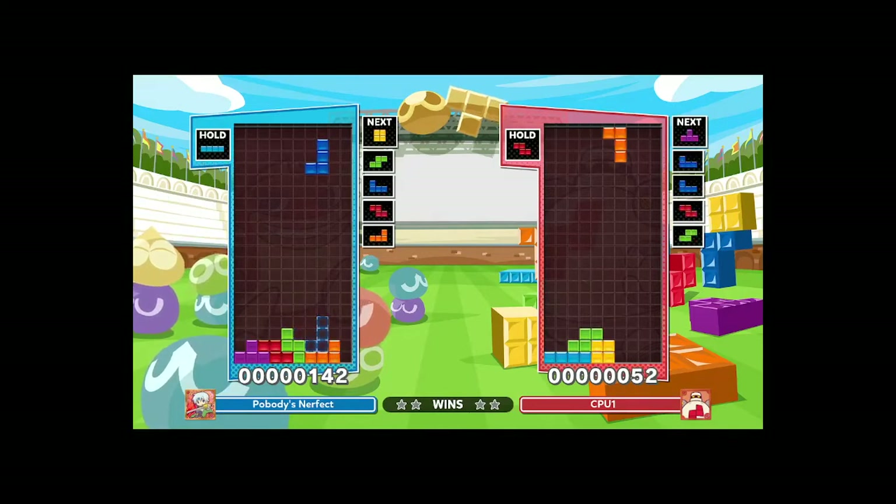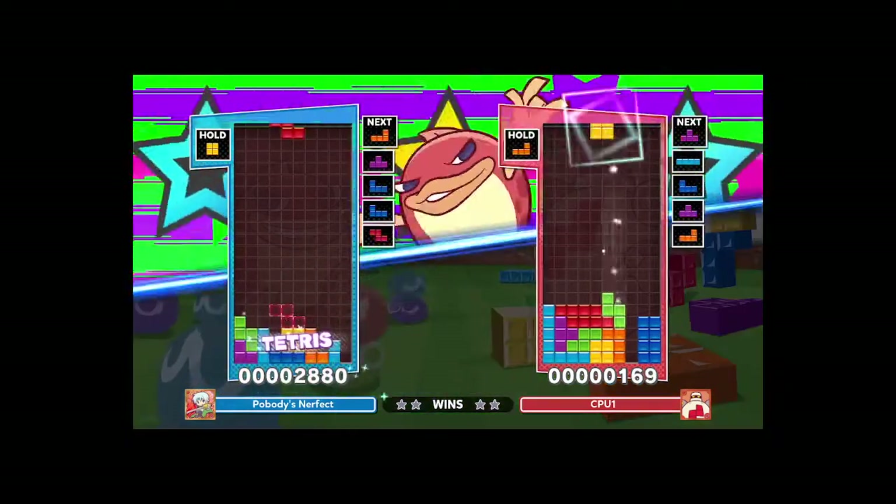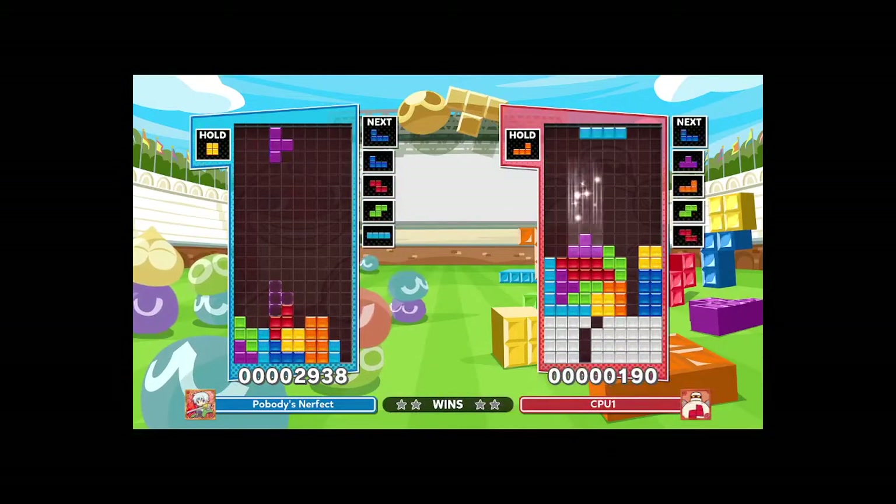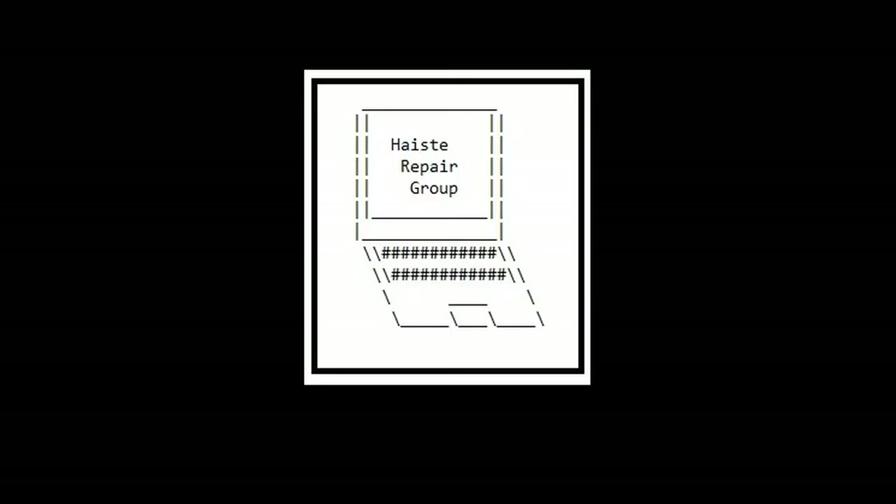So this is a showcase of how the ThinkCenter M93P operates with the GT 1030 graphics card installed and all the other upgrades. Hopefully this gives you an idea of what you can do with your tower.